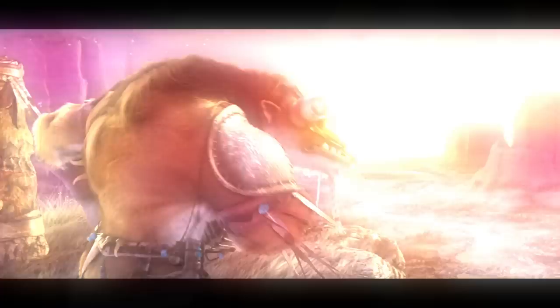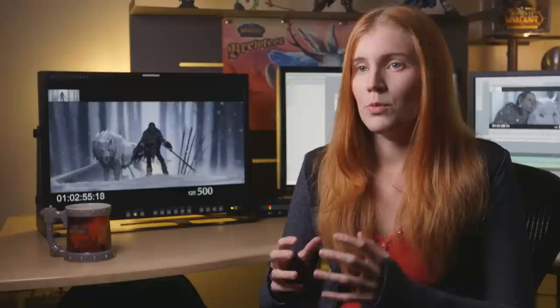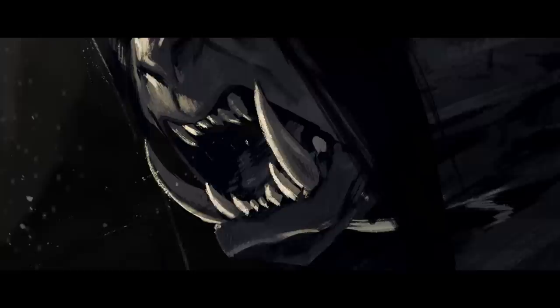Warcraft has always really been about big, epic, bulky shapes and big, splashy color — everything is over the top, which is definitely no exception in this project. But we wanted to really go a lot darker and grittier to really sell how much of a difficult place Draenor is to be.